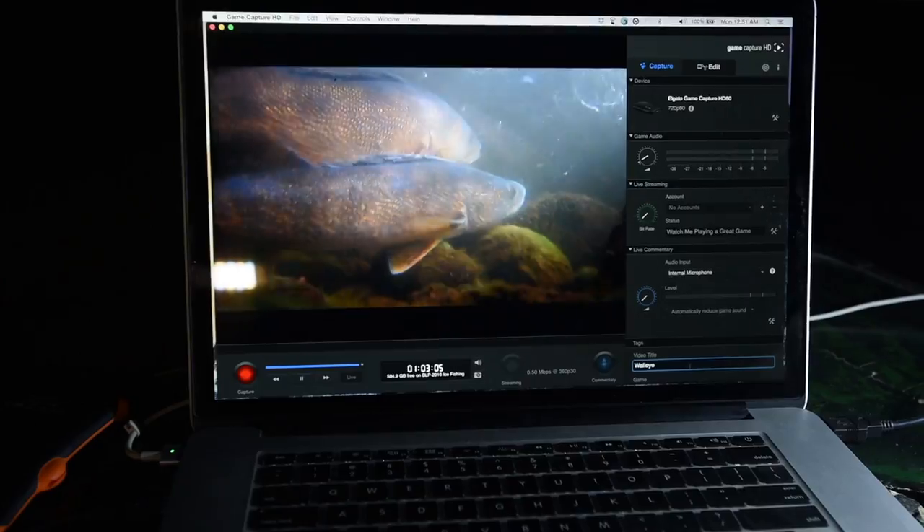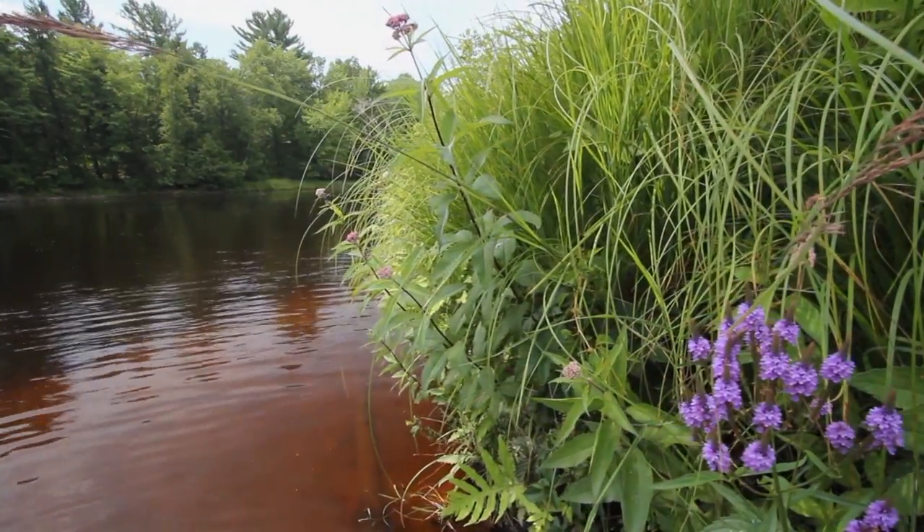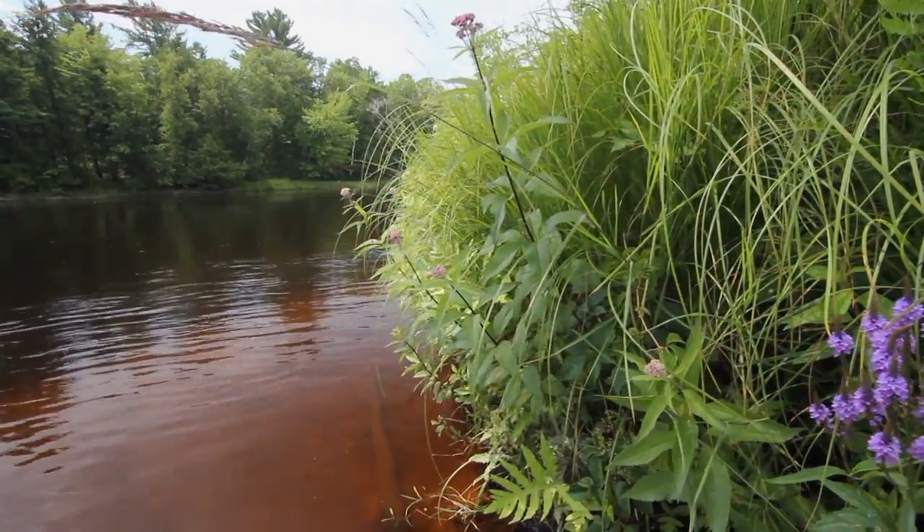Over the years I've shot a lot of underwater photography of fish. Rivers are one of the primary areas walleyes run to spawn in our North Country Lakes. The correct bottom is critical, which is clean rock and gravel.